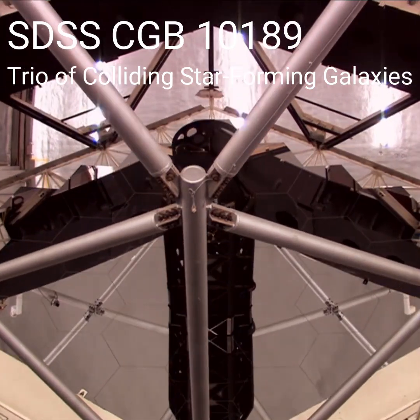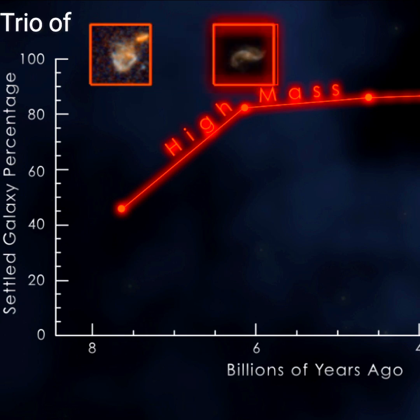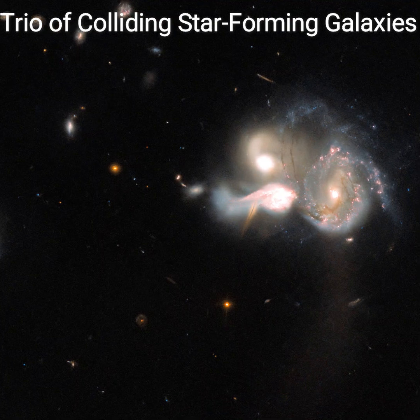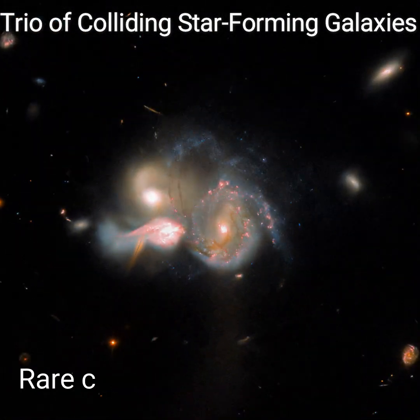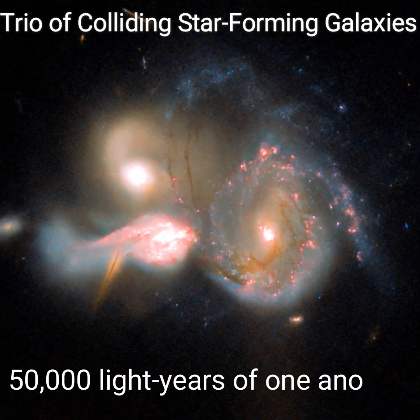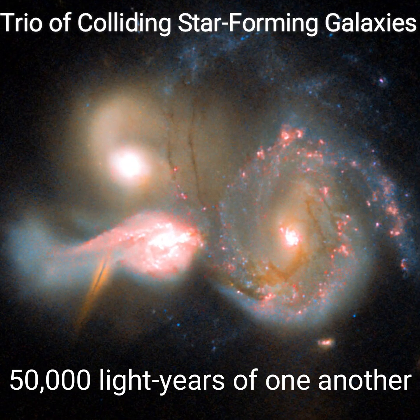Astronomers using the NASA ESA Hubble Space Telescope have spotted a trio of colliding star-forming galaxies and produced an outstanding image of these merging galaxies called SDSS CGB 10189. This colliding trio is a relatively rare combination of three large star-forming galaxies lying within only 50,000 light-years of one another, making them extremely close neighbors.